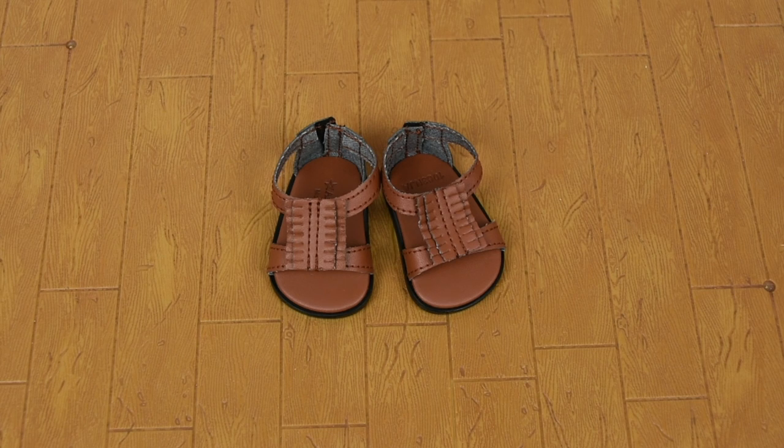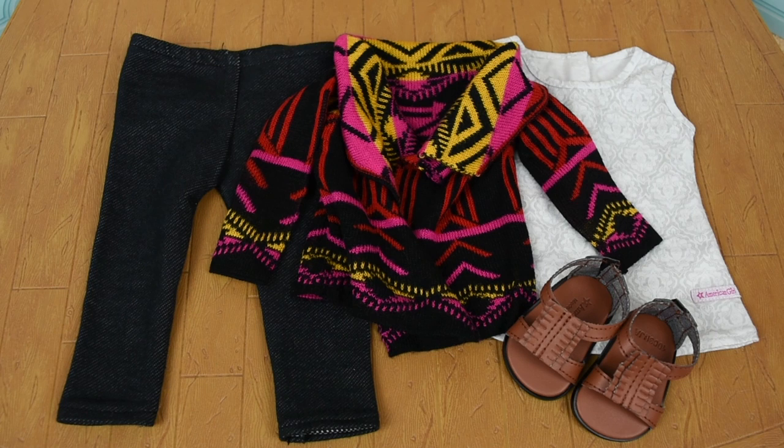And the last thing you get in this outfit is this adorable pair of leather-looking sandals. I love all the pieces in this outfit, and I'm going to be mixing and matching it a lot with my other items.